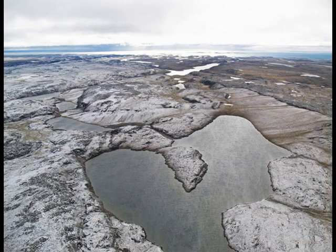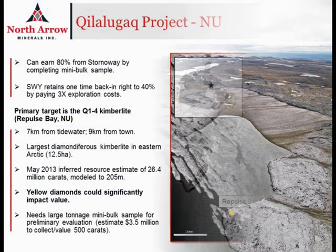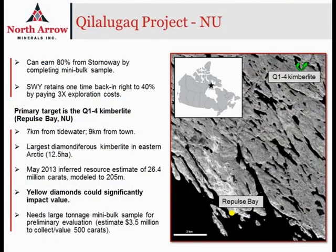Q1-4 is the largest diamond-bearing kimberlite in the eastern Arctic at 12.5 hectares, and we have an inferred resource on the project. The collection of a bulk sample is the next logical step in the evaluation of this property, and if the results are positive, we think that it very quickly will become one of the more important development stage projects in the world.